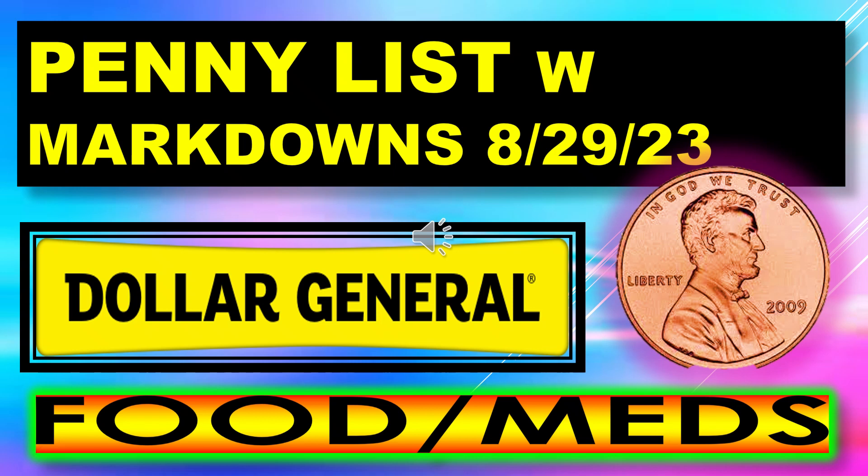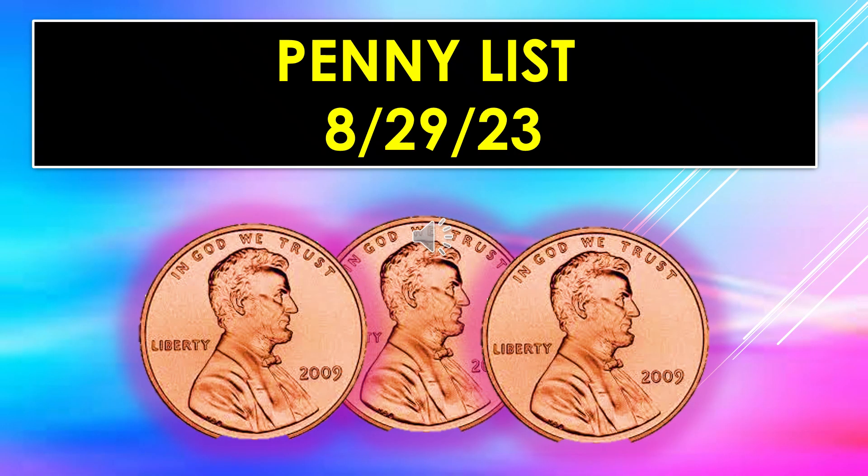Welcome back to Simple Deals, Hauls, and Coupons. Today I have the Dollar General Penny List for August 29th along with the markdowns. And this includes food and meds. We do have a penny list for August 29th, which I'm really glad that we got one. And we also have lots of markdowns.